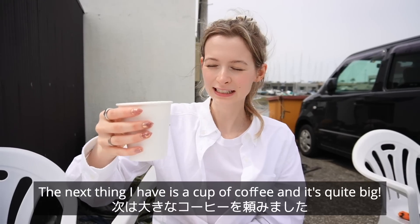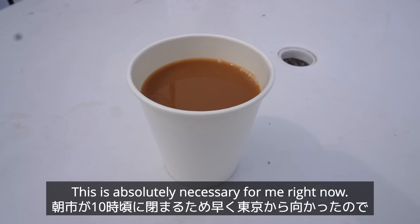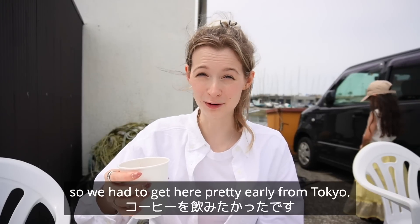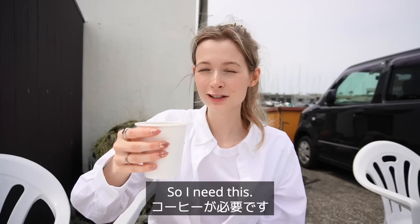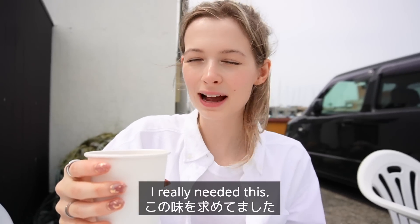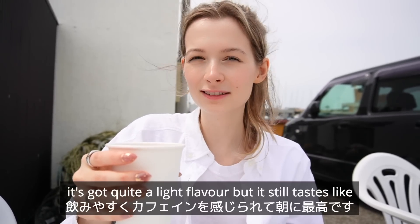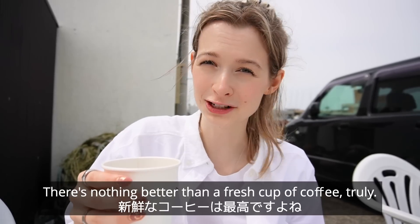The next thing I have is a cup of coffee and it's quite big, I was quite impressed with the size. This is absolutely necessary for me right now — this market closes at 10am so we had to get here pretty early from Tokyo. Luckily Zushi is not that far away from Tokyo but still, it's very early in the morning. So I need this. Kanpai! I really needed this. I like this coffee actually because it's not too strong, it's got quite a light flavour but it still tastes like that hit of caffeine that you need in the morning. There's nothing better than a fresh cup of coffee, truly.